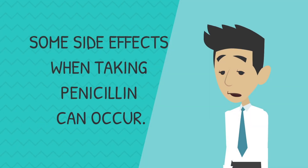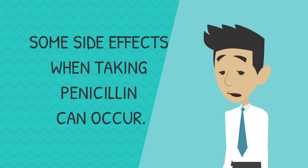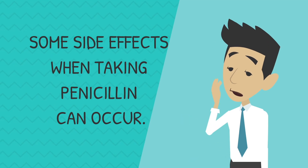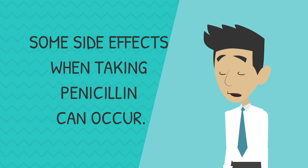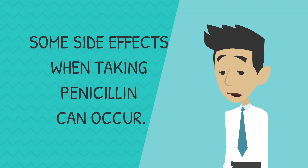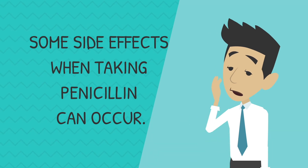It's important to remember that some side effects may occur when taking penicillin. These side effects can include nausea, headaches, abdominal pain, and urticaria, which means itchiness of the skin. If symptoms are more severe, then you may potentially have an allergy, so it's best to consult your doctor.